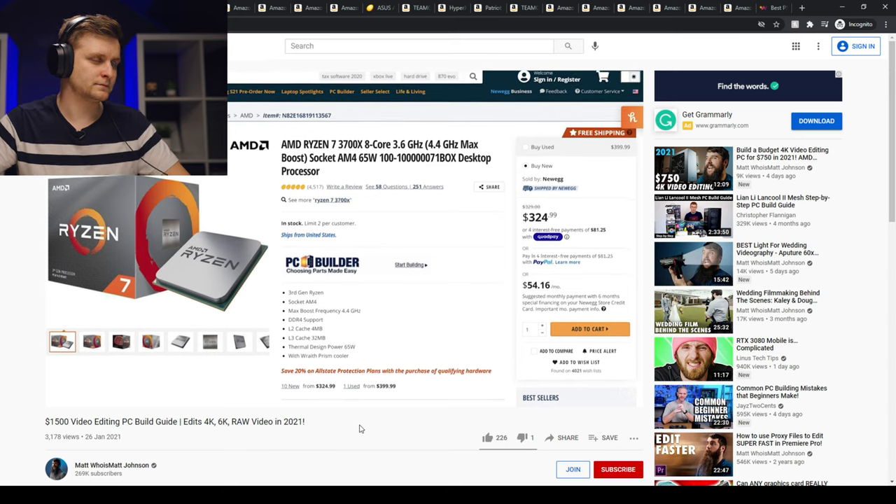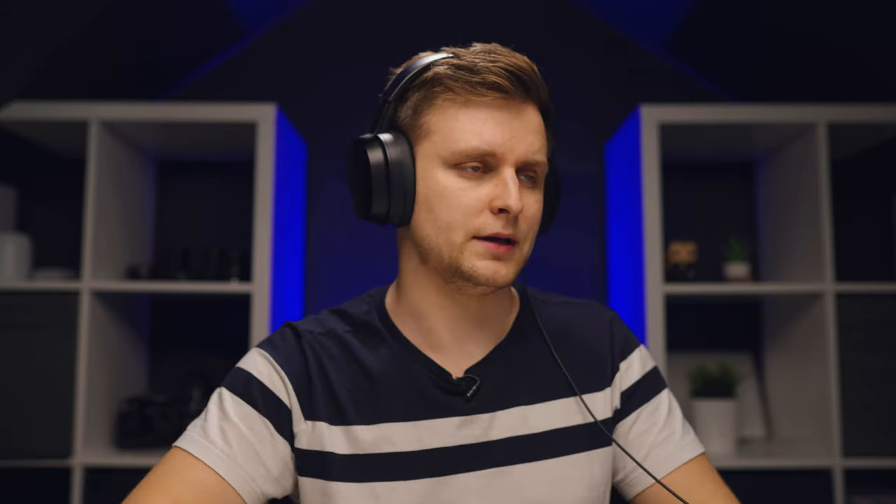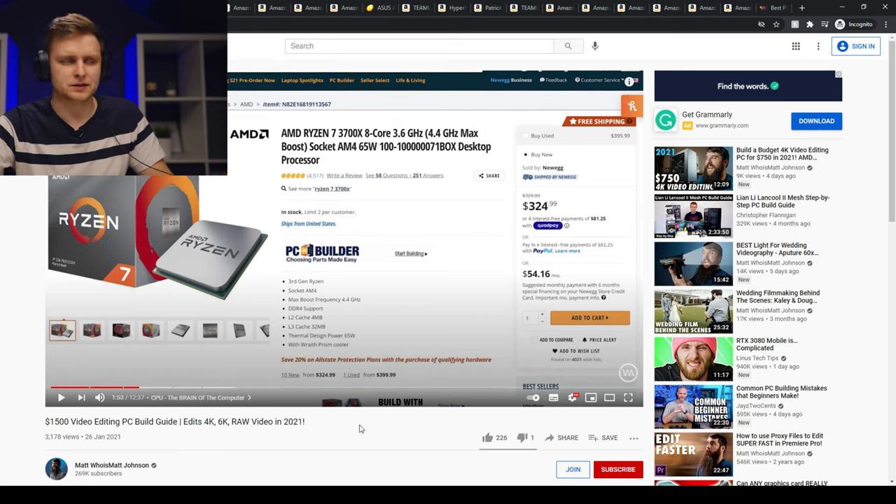He recommends the Ryzen 7 3700X processor, which is still a very good processor — absolutely awesome. You're not going to get better performance for video editing from Intel, so I would definitely stick with Ryzen. It's a little bit easier to build than Intel and cheaper overall. It's going to be a very good choice as the first processor. I agree with him on that.